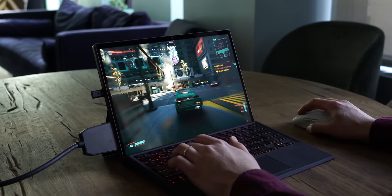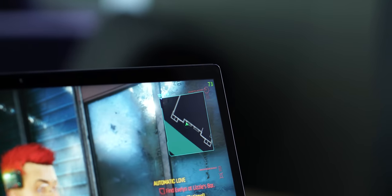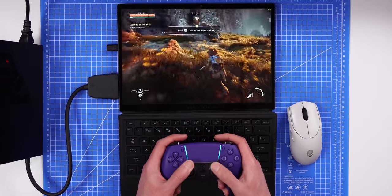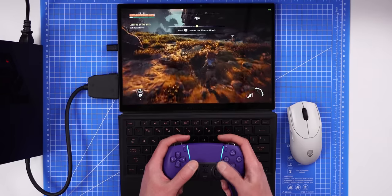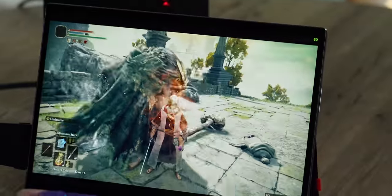But what happens when you plug in that XG Mobile external GPU? You get extremely good performance. In Cyberpunk 2077, I was getting above 60 frames per second on ultra settings with the full suite of ray tracing settings and DLSS switched on. It was the same story for Elden Ring and everything else I ran with the XG Mobile connected — everything ran at or above 60 frames per second on the highest settings. The delta between the internal RTX 3050 Ti and the RTX 3080 in the eGPU is evidently pretty enormous.